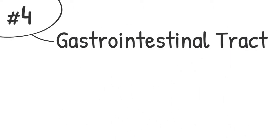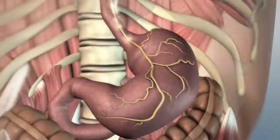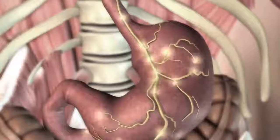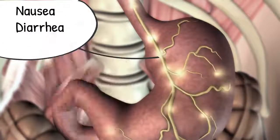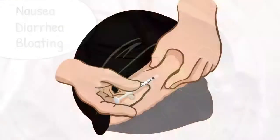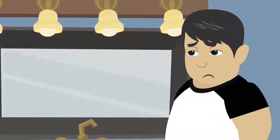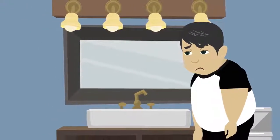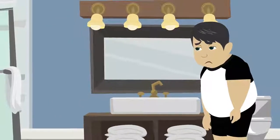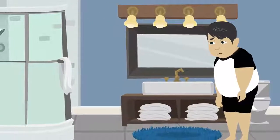Number four: gastrointestinal tract. Type 2 diabetes affects the nerves of the gastrointestinal tract. Because of this, you may experience the following symptoms: nausea, diarrhea, and bloating. Gastrointestinal problems also make it very difficult to inject insulin. When the nerves responsible for emptying the stomach no longer work properly, the speed of digestion can differ wildly. This makes it more difficult to time your insulin injections correctly.